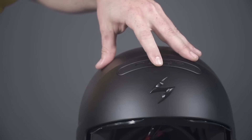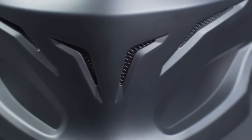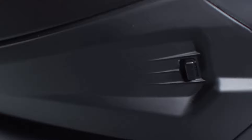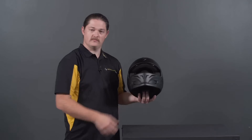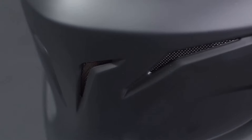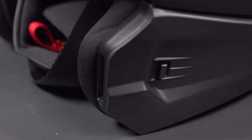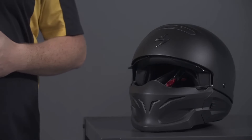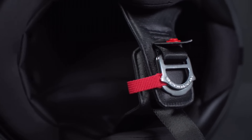With a dual-density EPS liner, the helmet effectively absorbs impact energy, enhancing rider safety. Designed for optimal airflow, the Scorpion EXO Covet X features adjustable ventilation channels and a moisture-wicking, hypoallergenic quick-wick liner, ensuring superior comfort during extended rides. The helmet's innovative quick-release system allows for effortless removal and secure fastening of the chin bar. Whether you're cruising on the highway or navigating urban streets, the Scorpion EXO Covet X helmet delivers unmatched versatility, protection, and style, making it an essential choice for motorcycle enthusiasts.